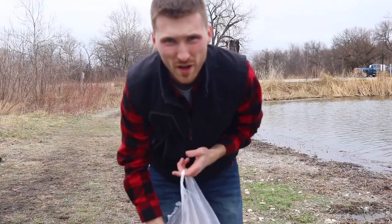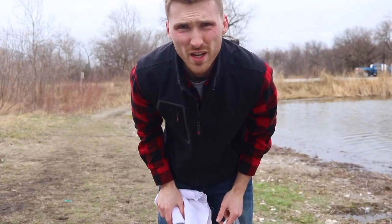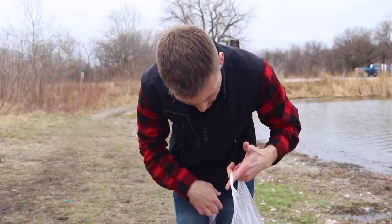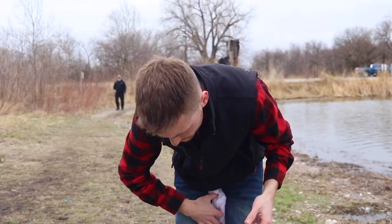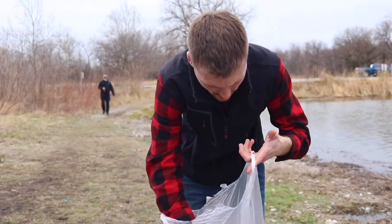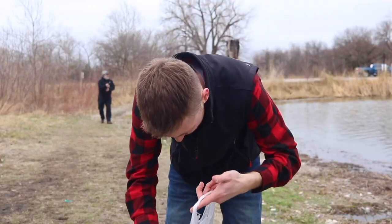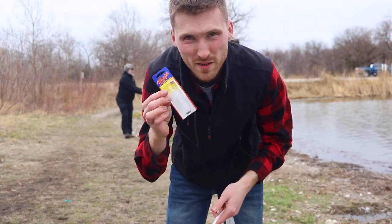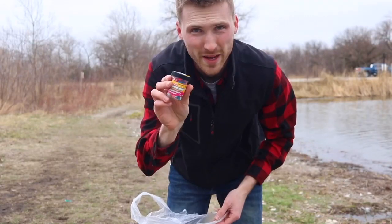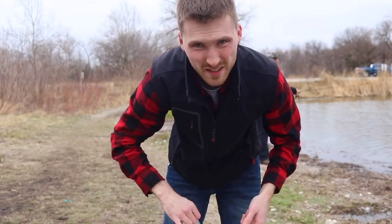A couple things we brought today because we're trout fishing. One, a towel — even if it's just a little washcloth, very important to have. Two, corn. Three, a banana. Four, my Meps number two spinner. And power bait trout bait. We'll see if any of those can get the job done.